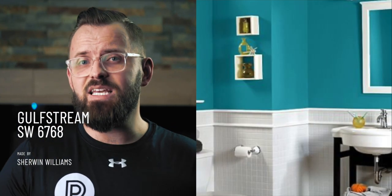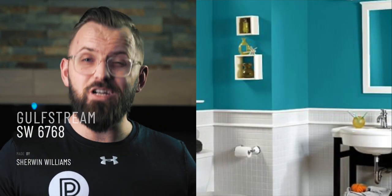Next up, we have Sherwin-Williams Gulfstream. This one definitely feels a little bit darker than the last, and that's because it is. With this color, it leans a little more towards green rather than blue visually. It has a deep vibrance to it that incorporates really nicely amongst cleaner white accents. Now, if we go back a few years and look at the 2018 Color of the Year for Sherwin-Williams, it was called Oceanside.